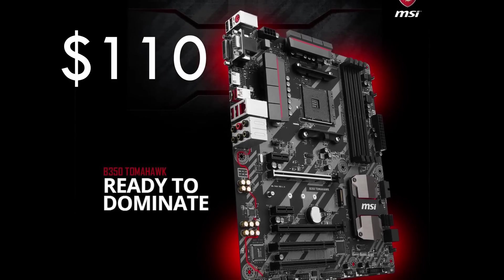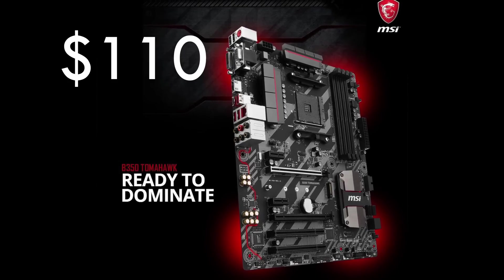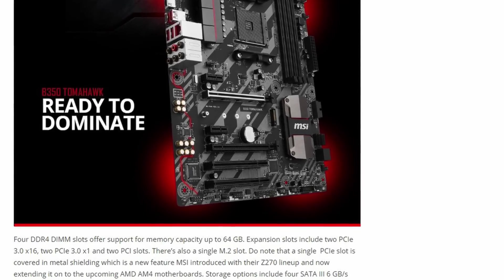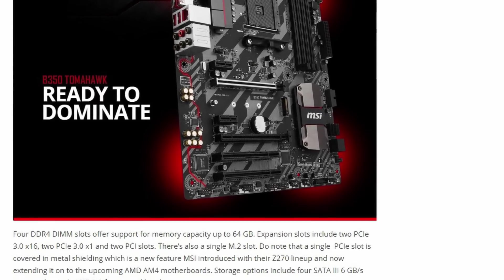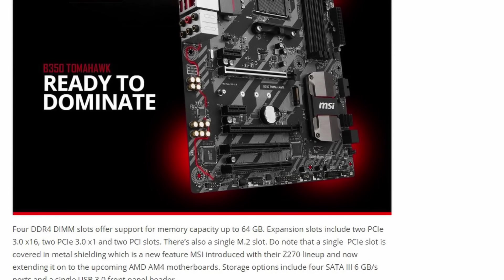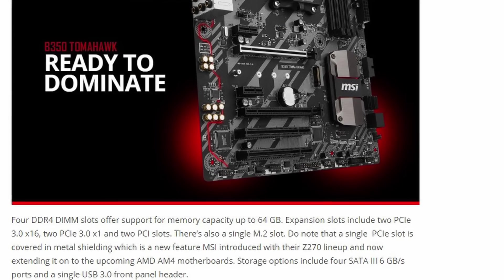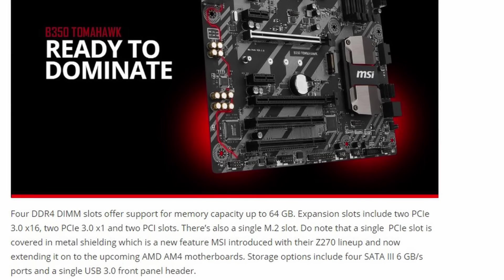For the B350 chipset, they offer the B350 Tomahawk Gaming for $110 USD. It features a six-phase PWM design and the CPU is powered by an 8-pin connector. Four DDR4 DIMM slots offer support for memory capacity up to 64GB. Expansion slots include two PCIe 3.0 x16, two PCIe 3.0 x1, and two PCIe slots, plus a single M.2 slot. One PCIe slot is covered in metal shielding, a feature MSI introduced with their Z270 lineup and is now extending to the upcoming AMD AM4 motherboards.